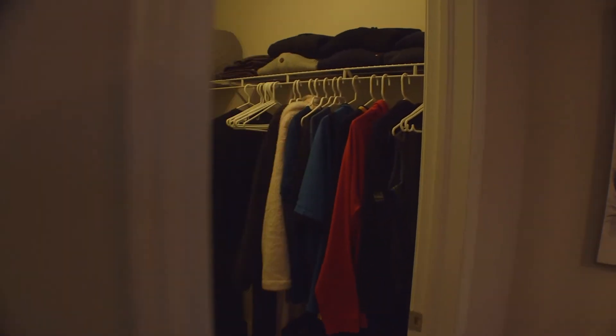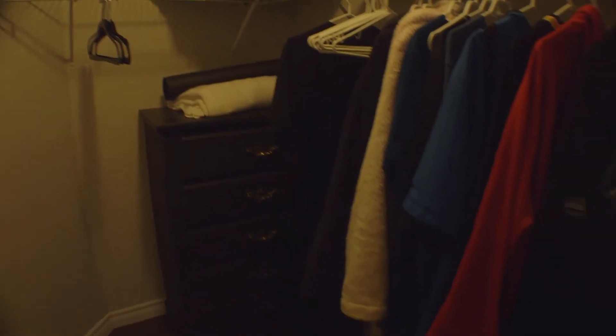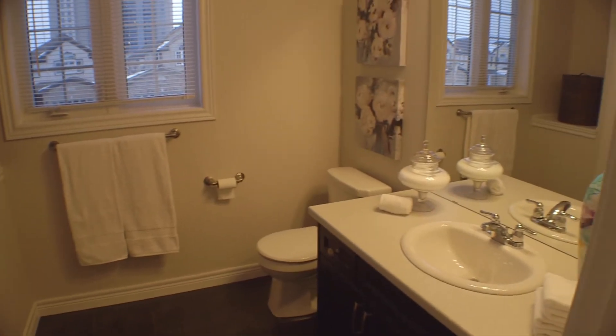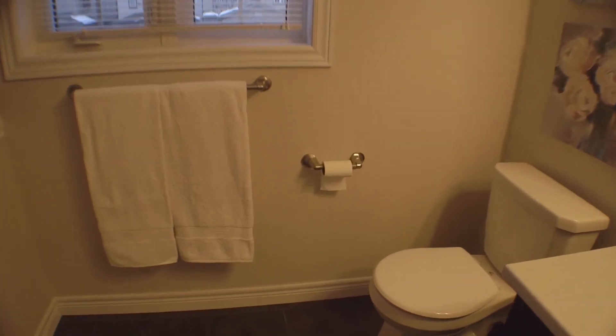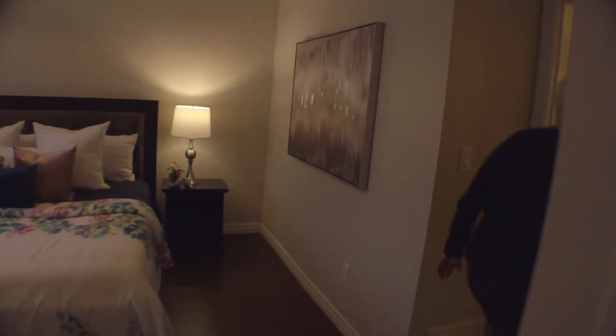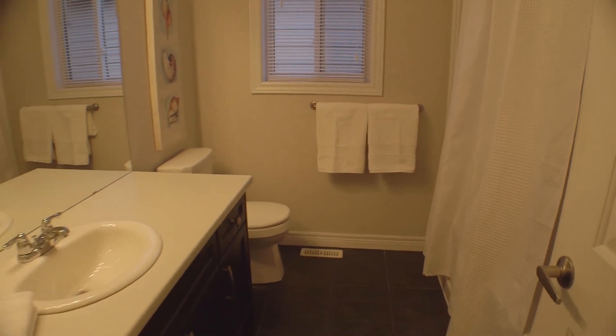We also have a walk-in closet which is nice and big, and then the ensuite. This house has all just been totally painted with a beautiful color called Billaboe. Coming back, we have a family washroom which is tiled — a four-piece washroom — and also one of the other bedrooms, so there are two extra bedrooms up here.